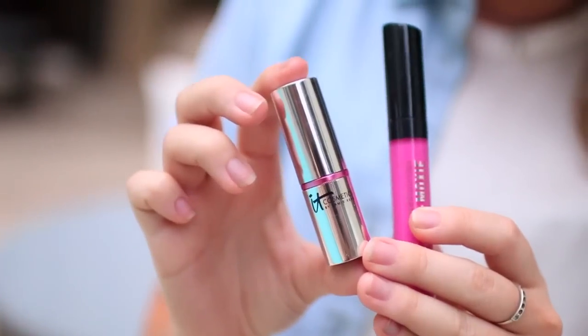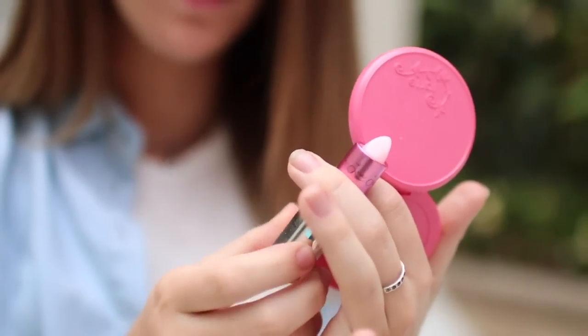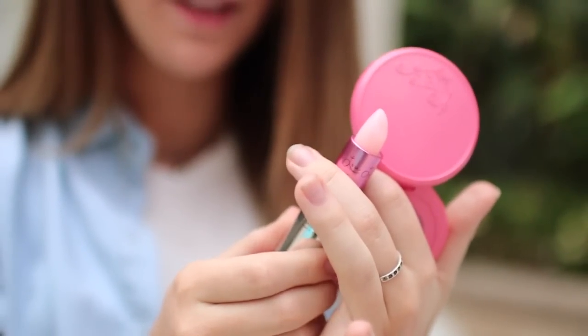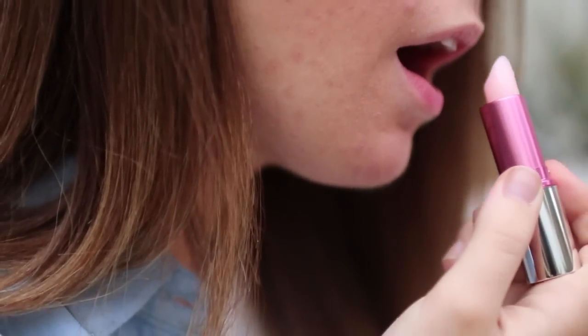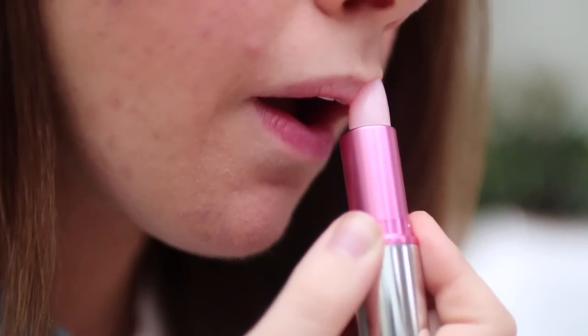My last essential is pink lips. This first color is from It Cosmetics and it's actually a tinted lipstick, which I've never seen before, but it just gives your lips the prettiest natural pink color. I'm obsessed with the way that this looks.